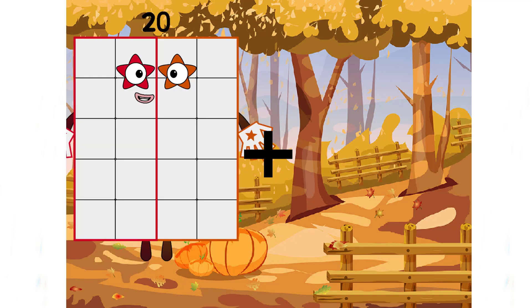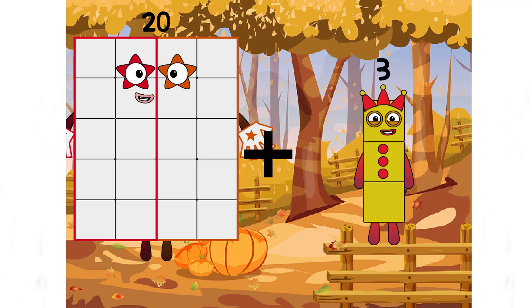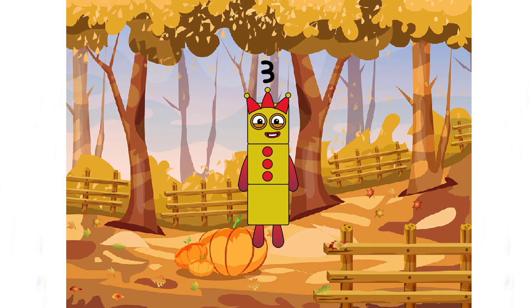Twenty plus three equals three. Oh, three is not the correct answer. And the next...